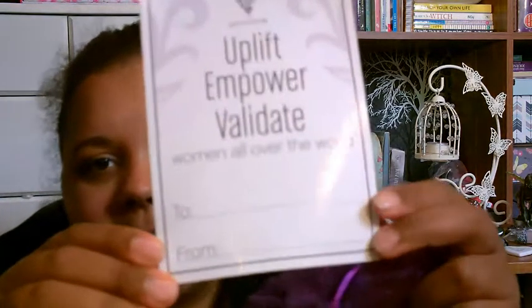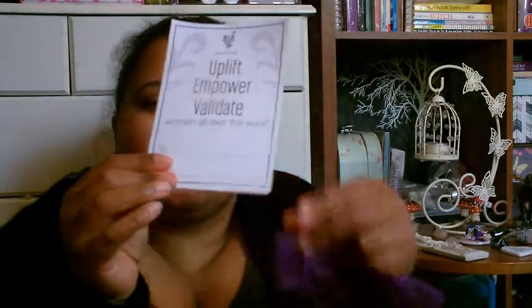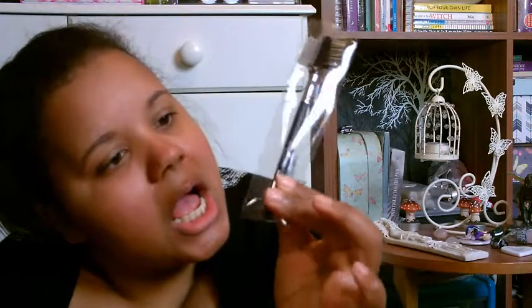That was the little card with it — to and from — so if you wanted to gift the box to someone. It's Uplift, Empower and Validate, which is all about Unique's mission. So what I got free was a lash and brow comb and brow brush. I have absolutely loads of these but never had a Unique one. The quality of the bristles — it literally sounds like such good quality and I really can't wait to use it.